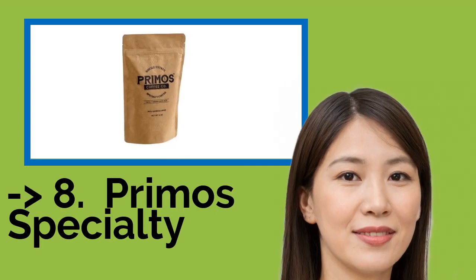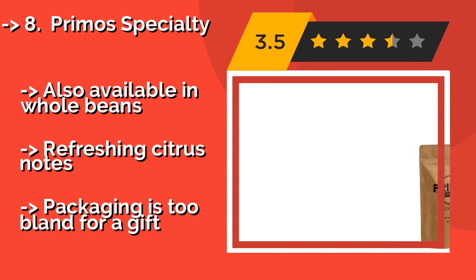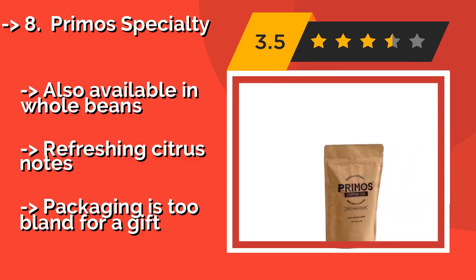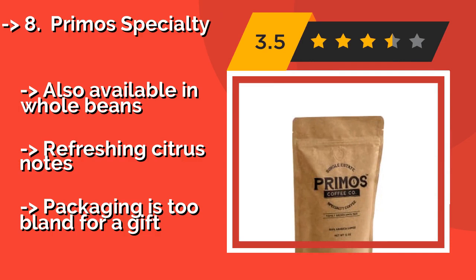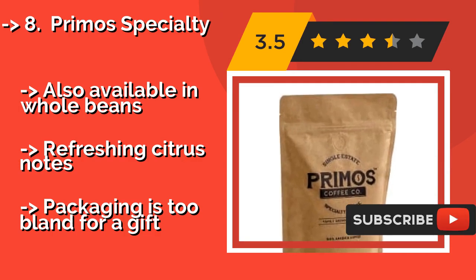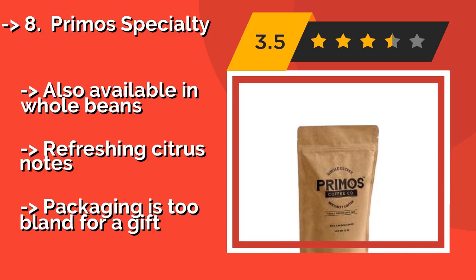The list starts with Primo Specialty. Primo Specialty is sourced from a fourth-generation family farm in Nicaragua, where it's grown under the shade of trees. Harvested by hand and dried naturally, it then makes its way to Texas, where it is roasted in small batches to ensure quality and consistency. Also available in whole beans. Refreshing citrus notes, but packaging is too bland for a gift.